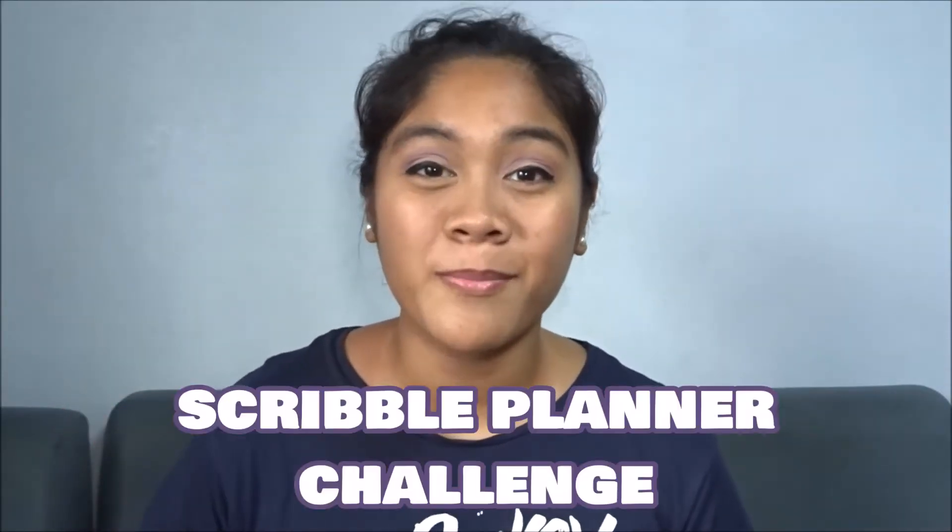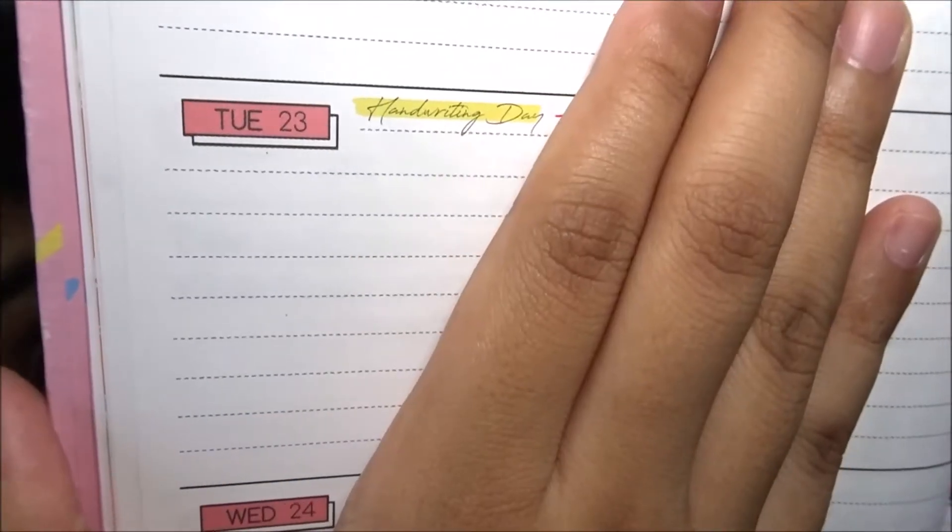If you guys have been watching my videos for a long time, welcome to Scribble Planner Challenge number 2! If you guys remember, I said that January 23rd would be the second challenge. So for today's special holiday, it will be Handwriting Day!